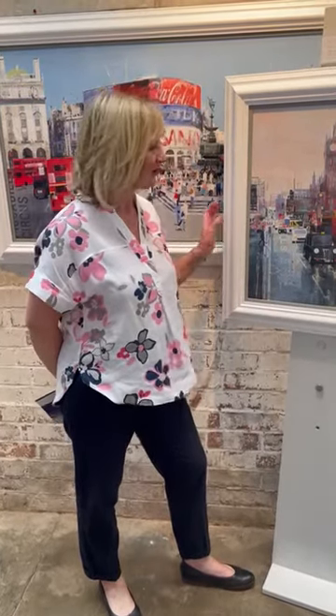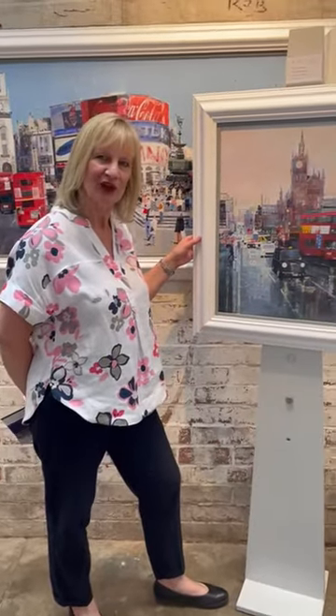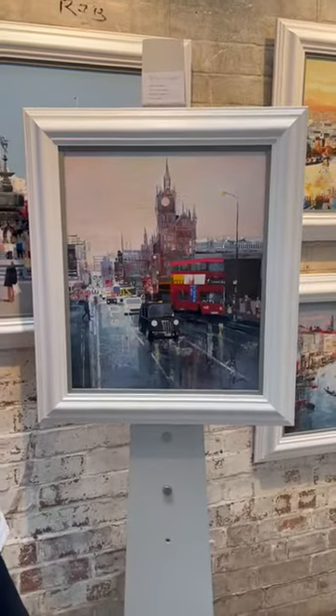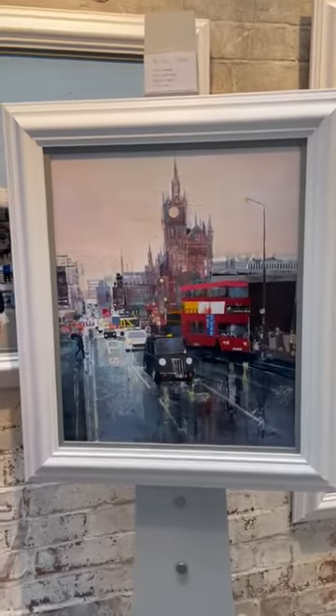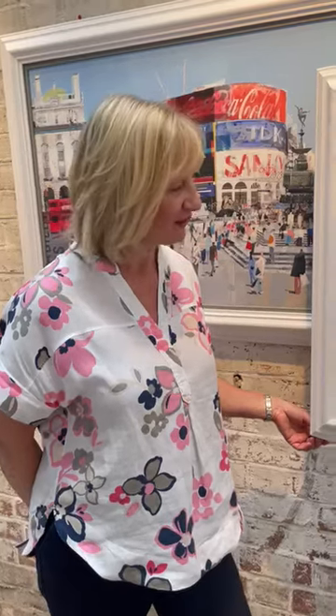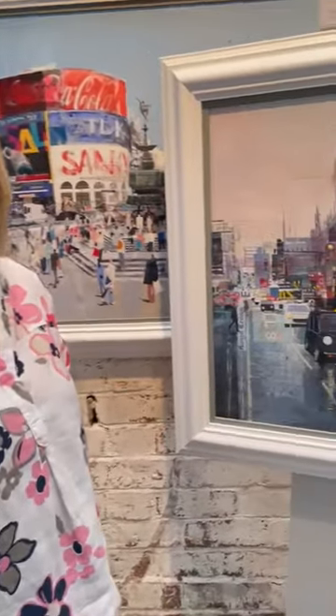Hi, I'm Dinah and I'm here at the Rose Gallery. This is another one of our super originals from Tom Butler. Tom is with us on the 24th of June, from 1 until 3 — it's a Saturday event. Everyone's welcome to come along, have a glass of fizz and nibbles, and join us to see this great collection.